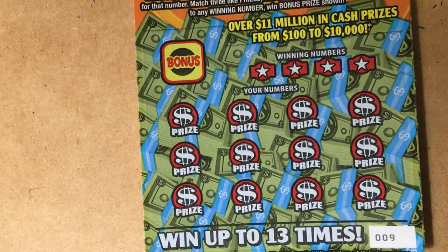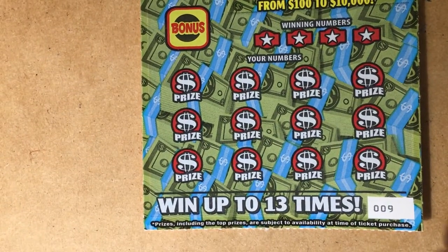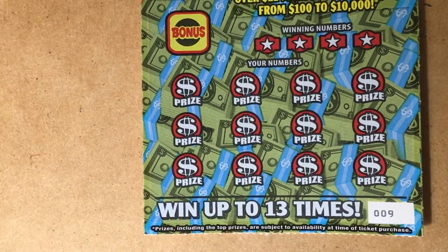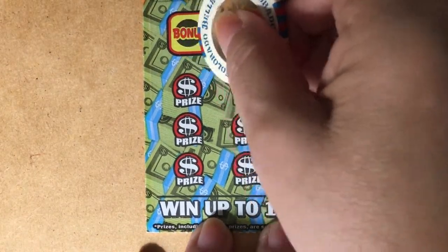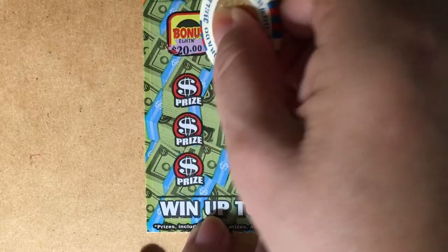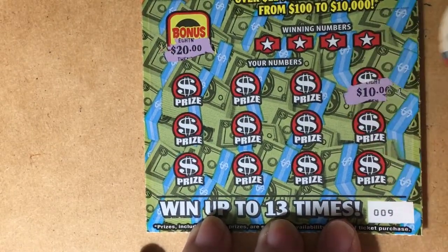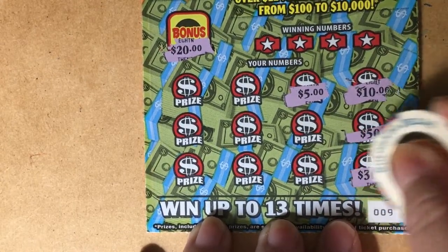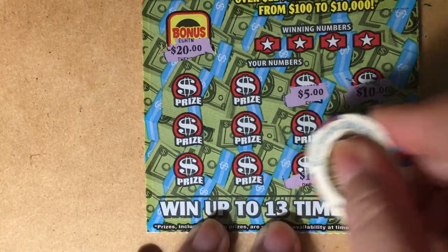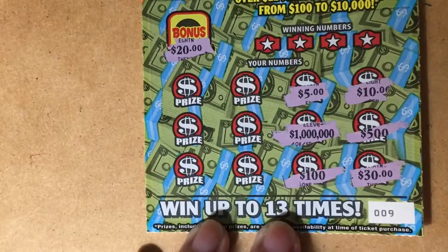We've got the Triple Bonus Match — ticket number nine. I like this. Starting with the prizes: 20, 20, 10, 10, 5, 500, 30, 100, a million — that's what we're looking for.